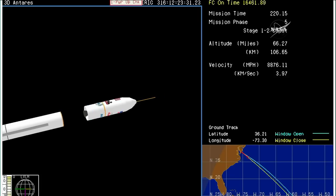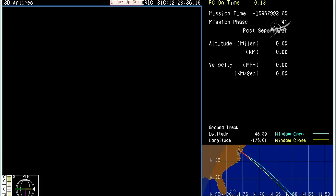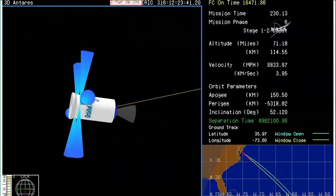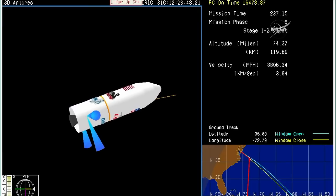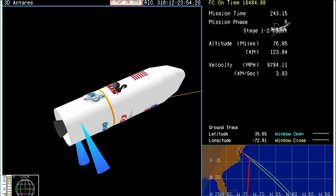PSS is disabled. We have stage one separation. Stage one separation confirmed with Antares at an altitude of 67 miles, velocity of almost 9,000 miles an hour. Getting some telemetry dropouts. About 10 seconds away from fairing separation.